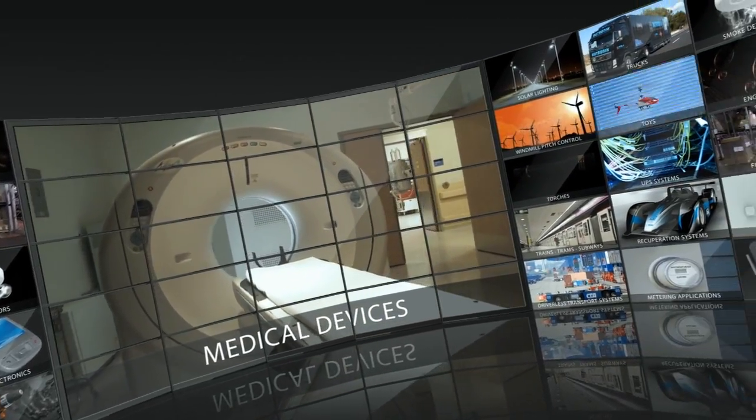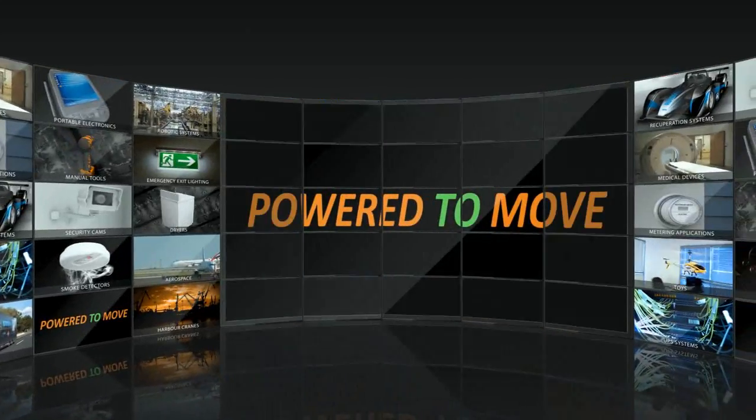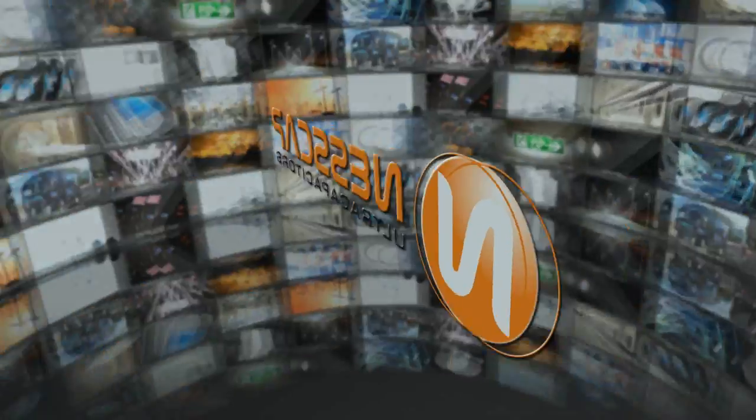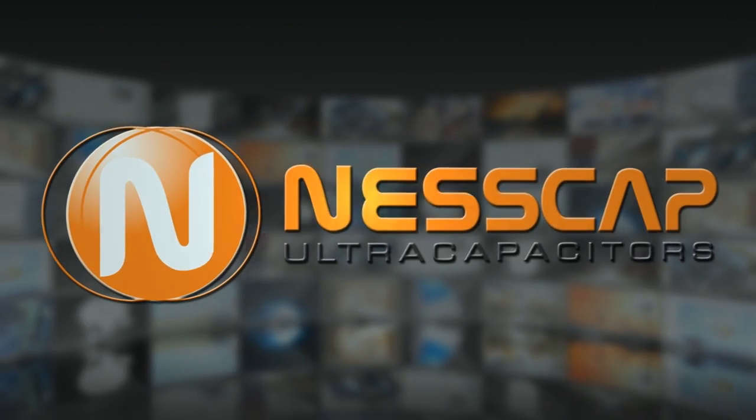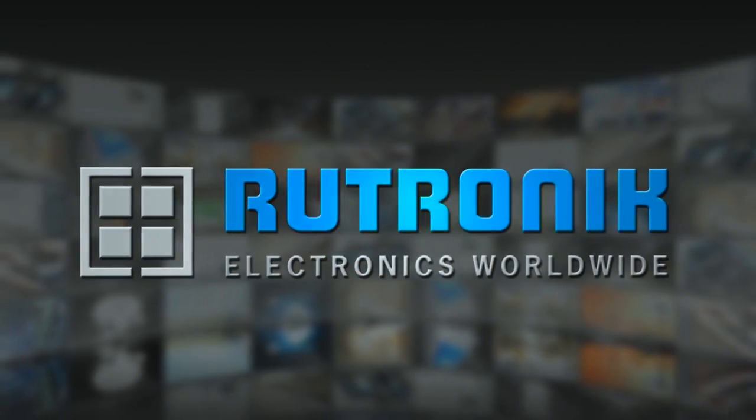We are sure you have ideas of how to use these exceptional ultracapacitors. We will be glad to support you. Routronic Electronics Worldwide. Visit EDLC at routronic.com.